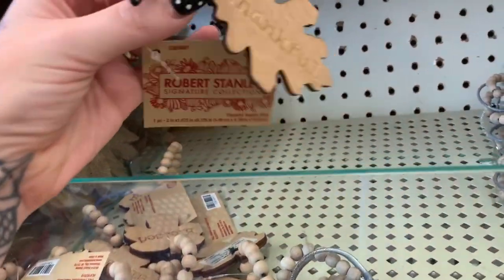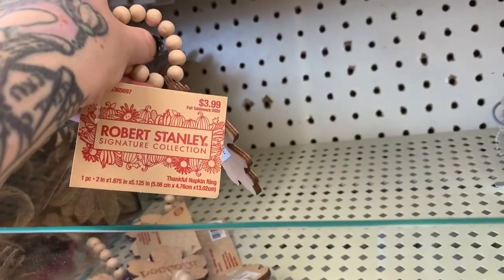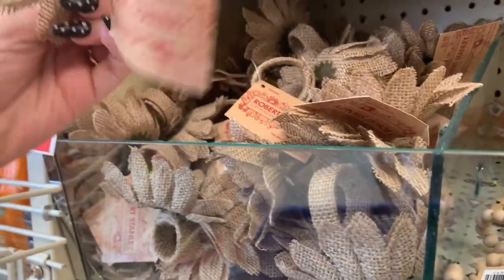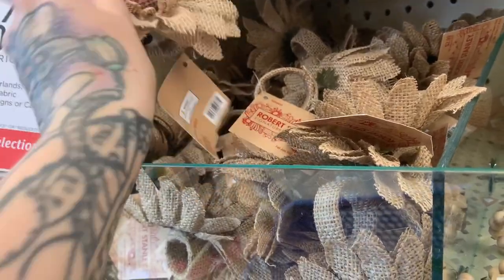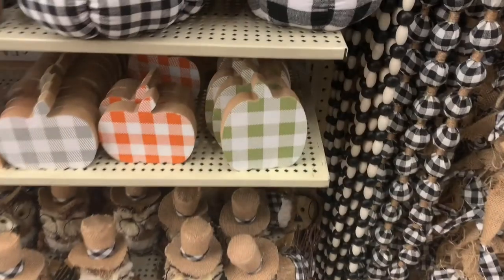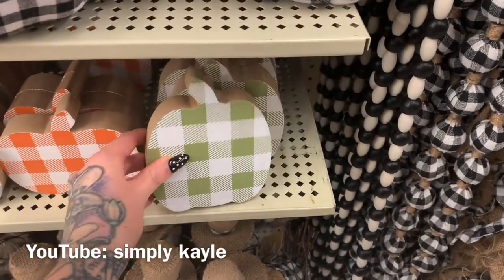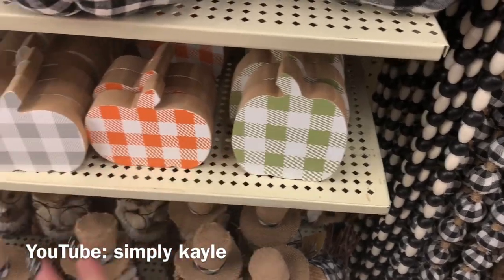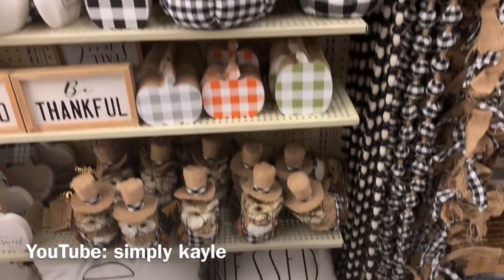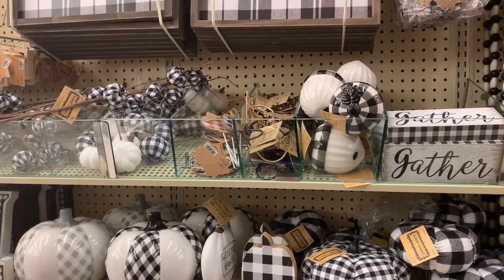You also have these which are so cute — they say 'Thankful' with the beads for $3.99. And then your burlap sunflowers. They already have Christmas out — of course they do, it's Hobby Lobby — $2.99. In another YouTuber's video I saw pumpkins like this but in cheetah print and I fell in love, hence why I rushed here today.